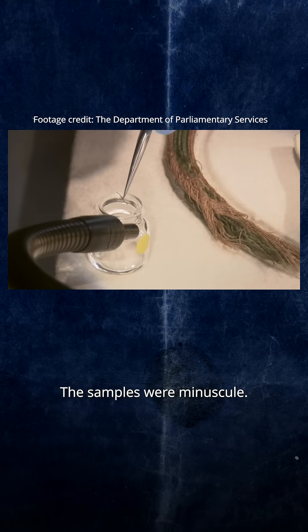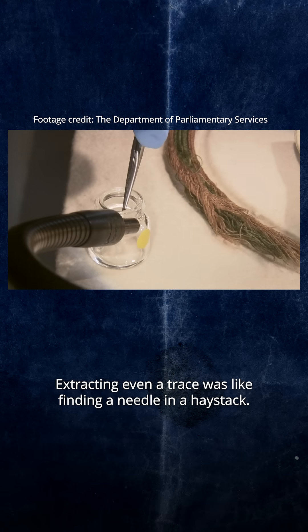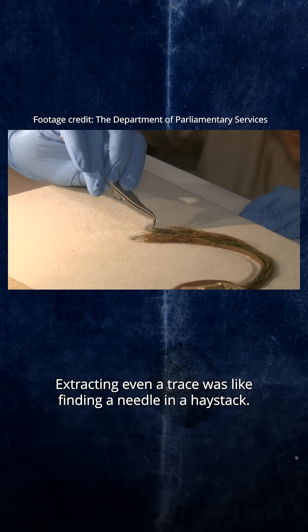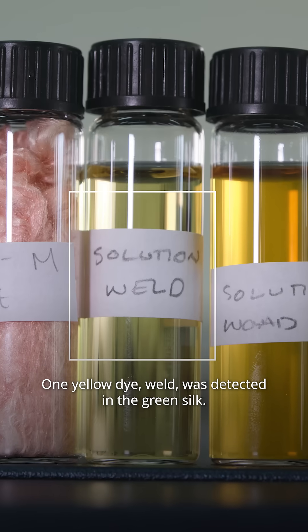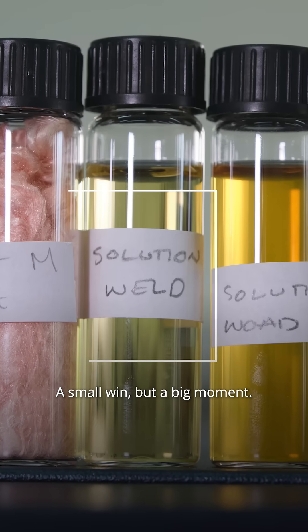The samples were minuscule. The dyes ancient. Extracting even a trace was like finding a needle in a haystack. And we found something. One yellow dye, Weld, was detected in the green silk. A small win, but a big moment.